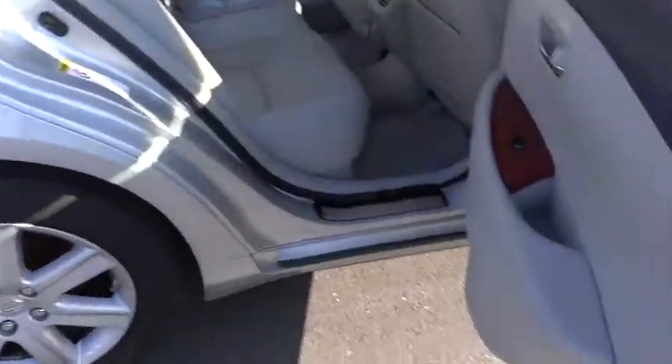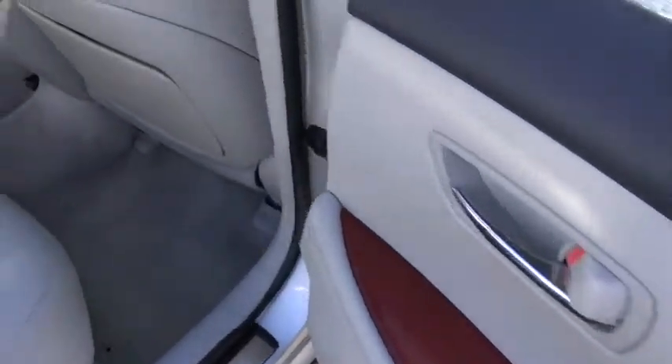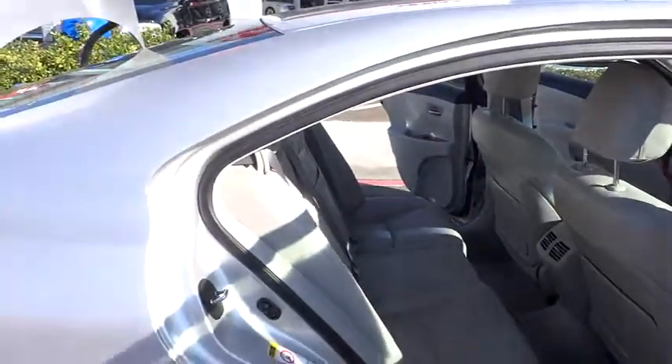The countless standard interior features transport you to a new level of luxury and convenience, and is priced below $20,000. This vehicle has less than 100,000 miles.